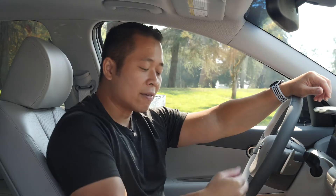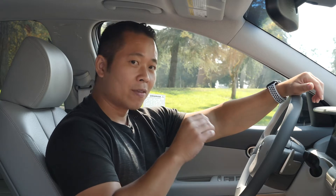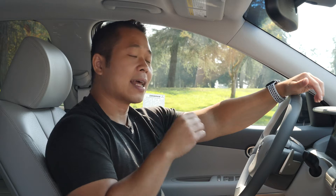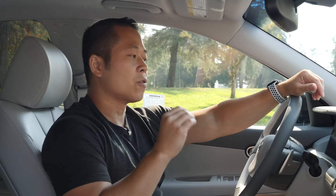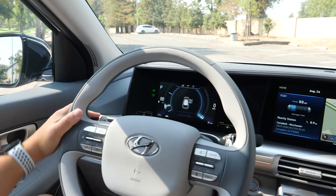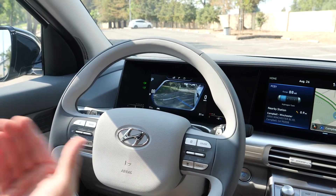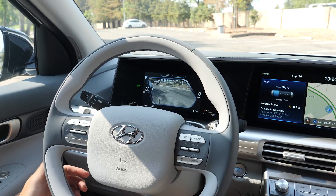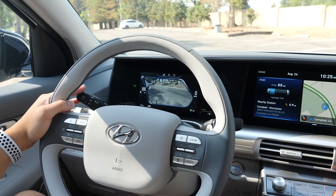You have a wireless charging pad right underneath the control panel. One of the safety features I really like about the Nexo is that it has a blind spot monitor with live video feed. For example, if I turn the blinker to the left side, it shows me a video feed from the left rear. If I turn it to the right side, I can see exactly what's on the right side to the back. It's very awesome technology.